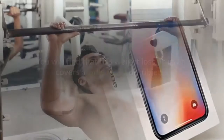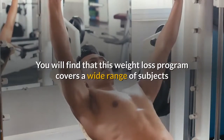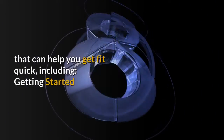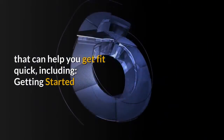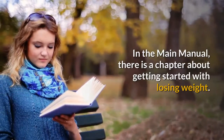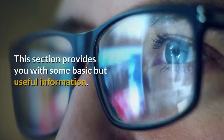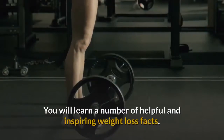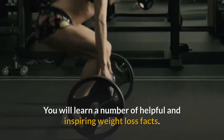What is included? You will find that this weight loss program covers a wide range of subjects that can help you get fit quick. You will get all of the information you need to make progress and slim down as efficiently as possible. In the main manual, there is a chapter about getting started with losing weight. This section provides you with some basic but useful information, and you will learn a number of helpful and inspiring weight loss facts.